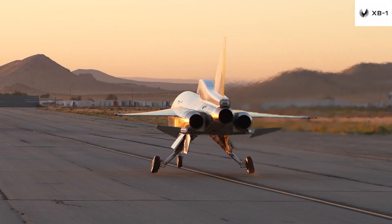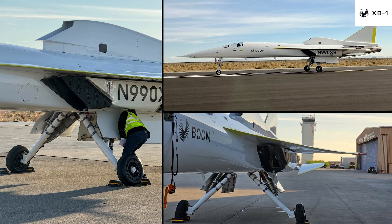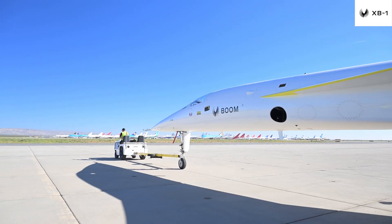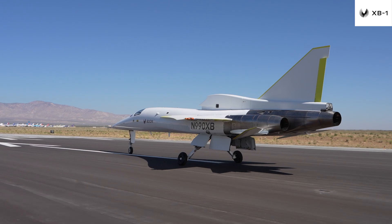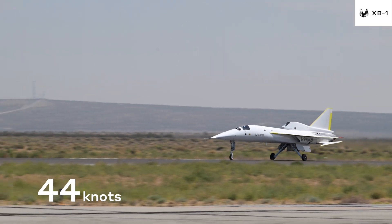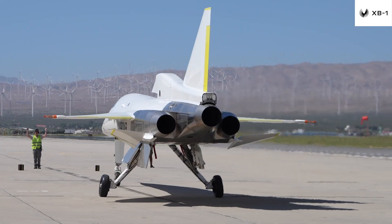We've even conducted a unique medium-speed taxi test with a bell mouth attached to the inlet that simulated the airflow the engines will see at takeoff. We've conducted a successful 60-knot test, which then led to 89 knots and 94 knots in November — that's 108 miles per hour — and we're only going faster from there.